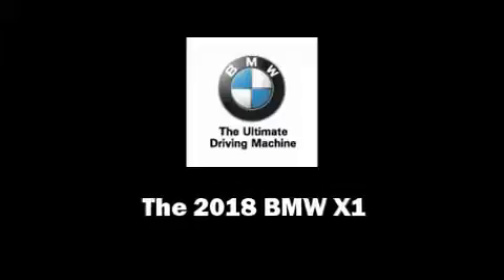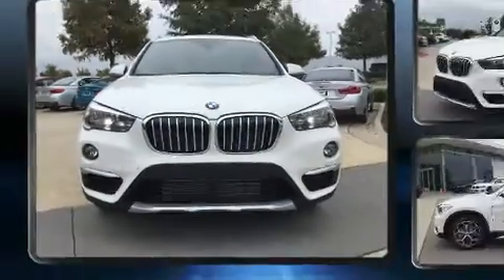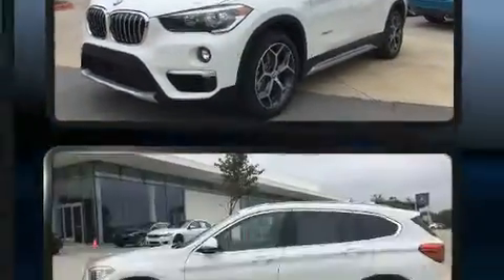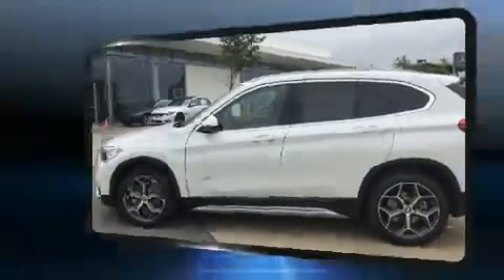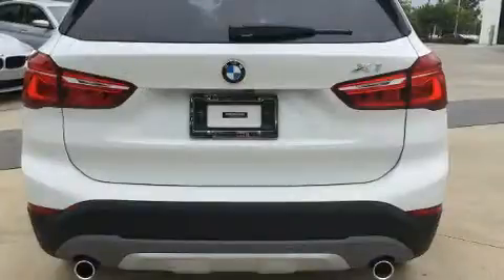Outstanding design defines the 2018 BMW X1. Under the hood, you'll find a four-cylinder engine with more than 200 horsepower, providing a smooth and predictable driving experience. Turbocharger technology provides forced air induction, enhancing performance while preserving fuel economy.